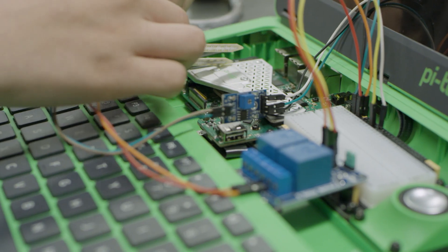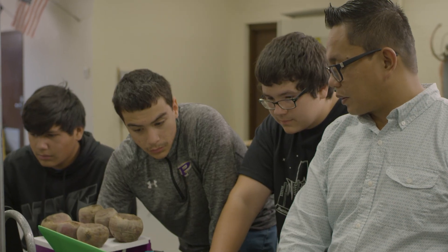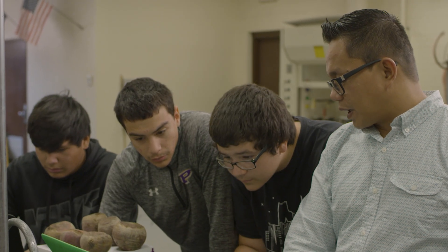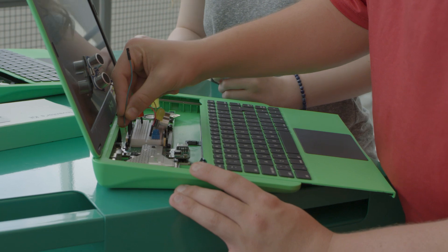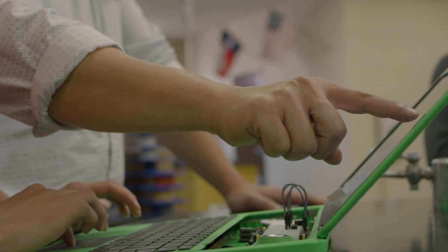I love the Pi-Top learning system because it's very scalable. You can give it to a person that has no background, no understanding whatsoever of electronics and physical computing and programming, and you can also give it to somebody already in the computer science, software development, or engineering industry.